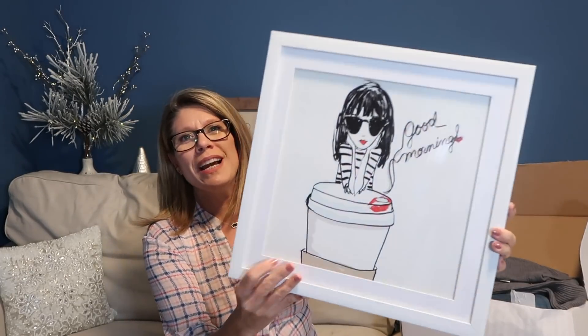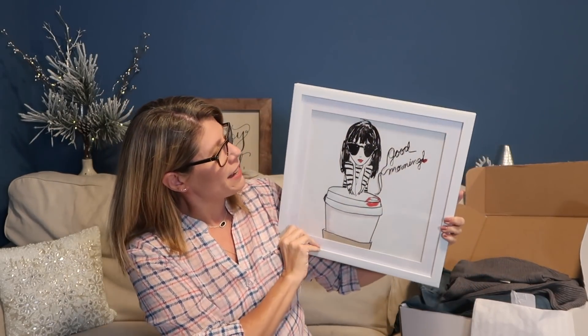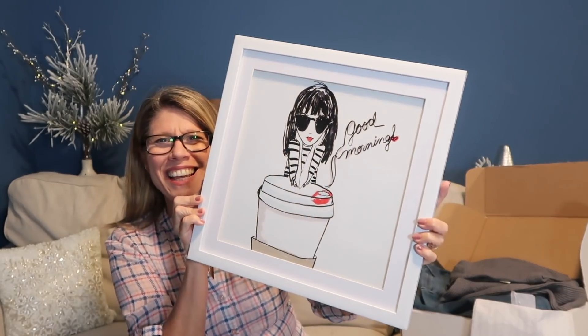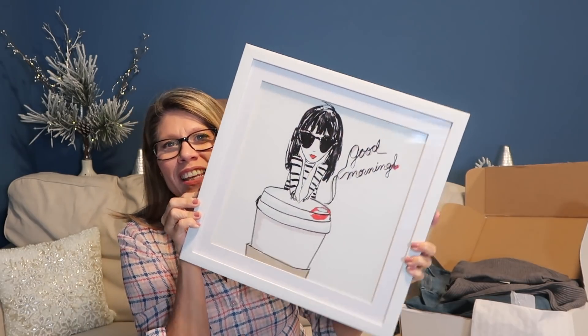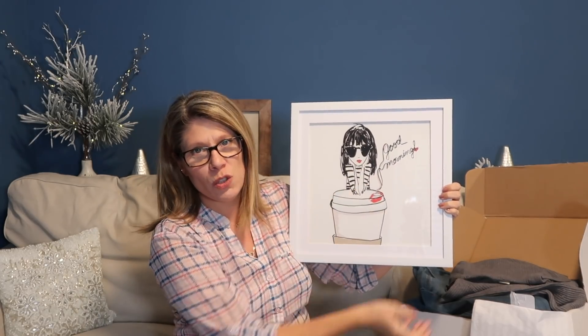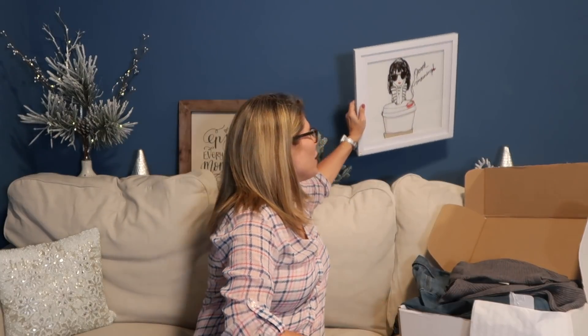There's no need for me to try on the pants since you've already seen them — I'm going to try everything on now and I'll be right back. Also, a couple of you asked about this picture in the background — she's not a skeleton, she's a cute young lady that's been drawn. She says good morning with her cup of coffee, lipstick on the cup, big sunglasses — I just fell in love with this picture.